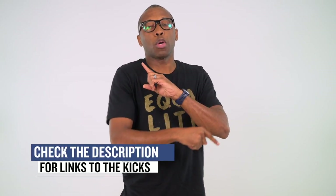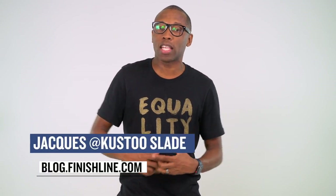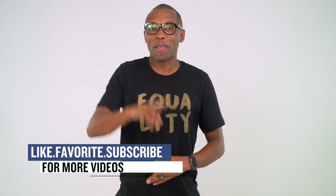All right, so that's going to do it for the show today. Make sure you check the links down below for more information on all the sneakers that I mentioned in the video today. I am Jacques Slade. This is the Heat Check presented by Finish Line, and as always guys, I appreciate you. I'll see you soon. Peace.